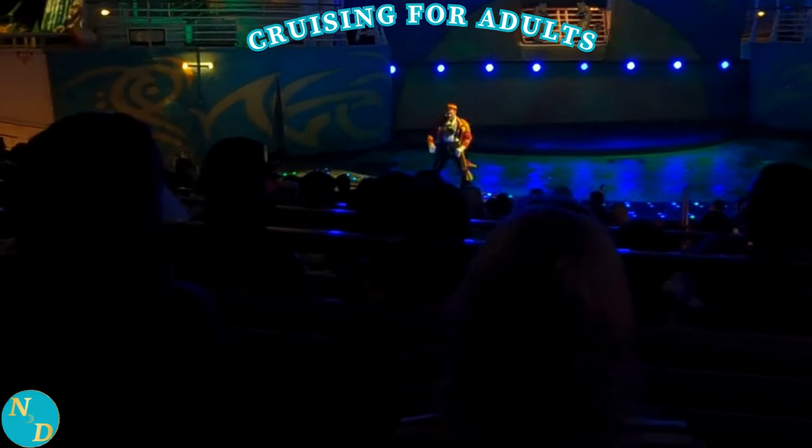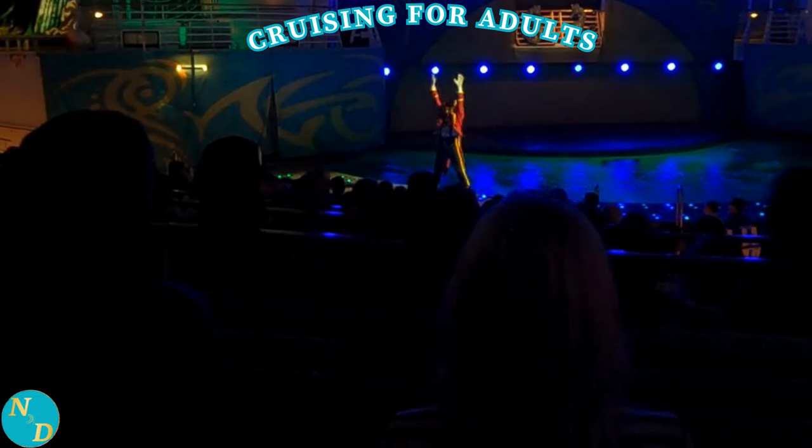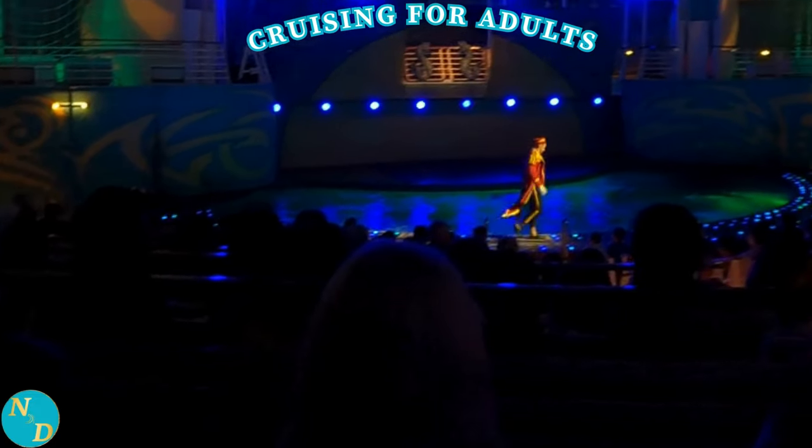We'll put a link at the end of this video to another of our videos about our experiences on the Allure of the Seas, where we show you the highlights of the aqua show. It was fantastic.